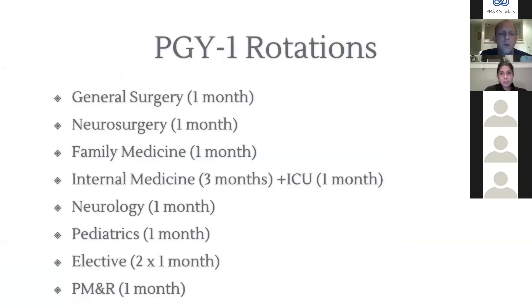As PGY1s we have a diverse experience with month-to-month rotations: general surgery, neurosurgery, family medicine, three months of internal medicine, one month of ICU, one month of neurology, one month of peds, one month of PM&R, and two dedicated elective blocks. PGY1 year gives early exposure to the patients we care for as PM&R residents, and interns remain very much part of our program with monthly meetings with the program director and chief residents.